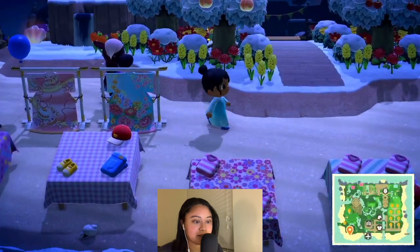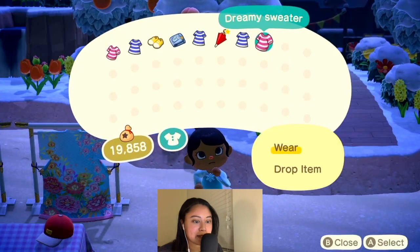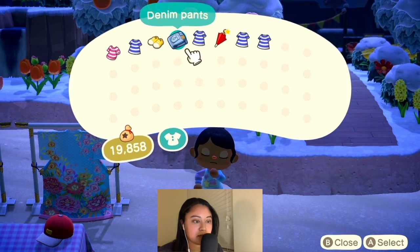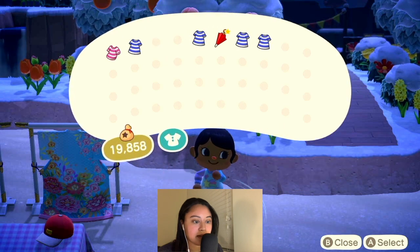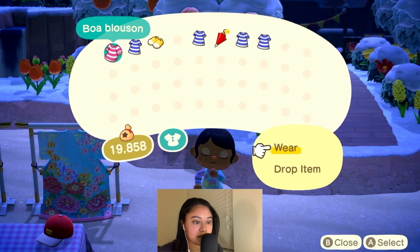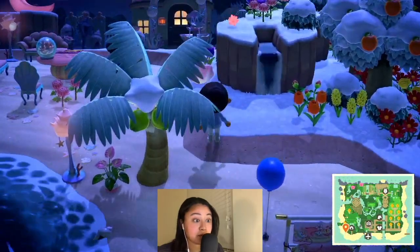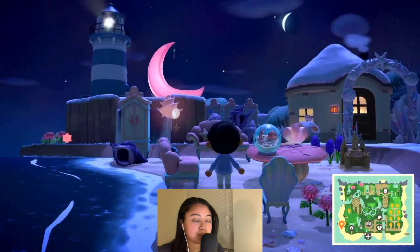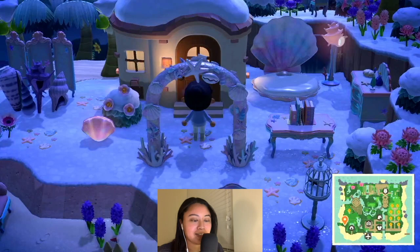Oh, an Elsa-inspired dress — love it! Dreamy sweater, that's so cute. Actually, I think I'll just wear what I wore. Okay, so we are good to go. I love how they decorated their shore with the mermaid furniture — it's absolutely incredible, very pretty.